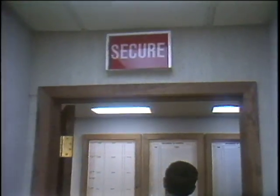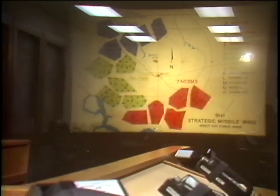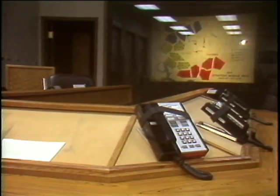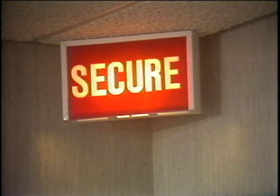This is the 91st Strategic Missile Wing Battle Staff Room. It is in here where the decisions would be made that would affect air base response to situations ranging from accidents to global war. Because of the nature of the information that might be discussed in this room, access is restricted to a select few.